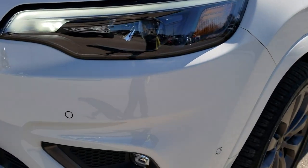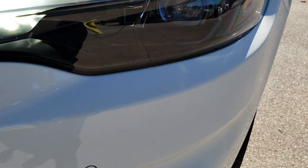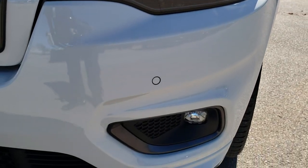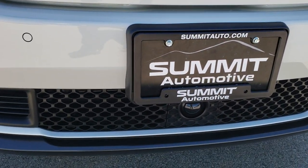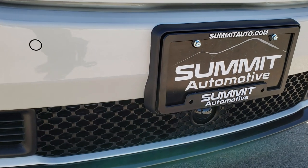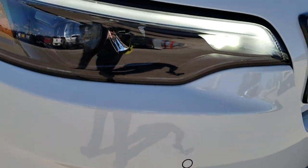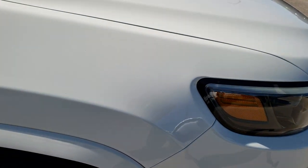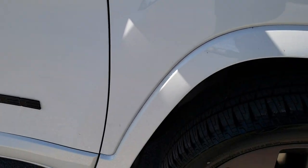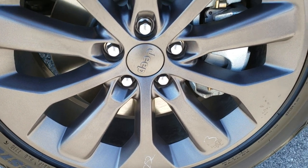Bridgestone Dueler 235 50R19 tires with just about all the tread left on them. This car has a little under 2,000 miles on it, so just about everything is new, but we want to make sure we give you the most accurate representation so you can have confidence you're dealing with the right people and the right car. It has adaptive cruise control, forward collision warning, LED fog lamps, LED headlamps, LED running lights. The passenger side fender is absolutely perfect — no scuffs or scrapes, no scuffs or scrapes on that passenger side rim either.